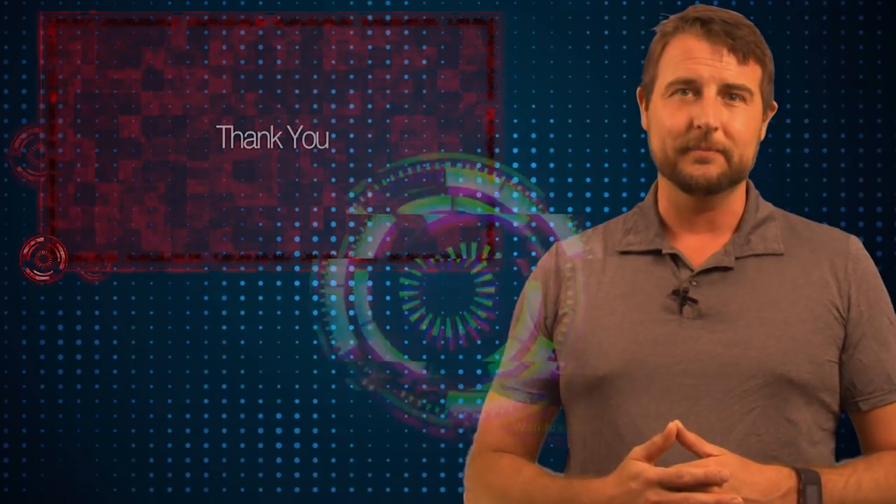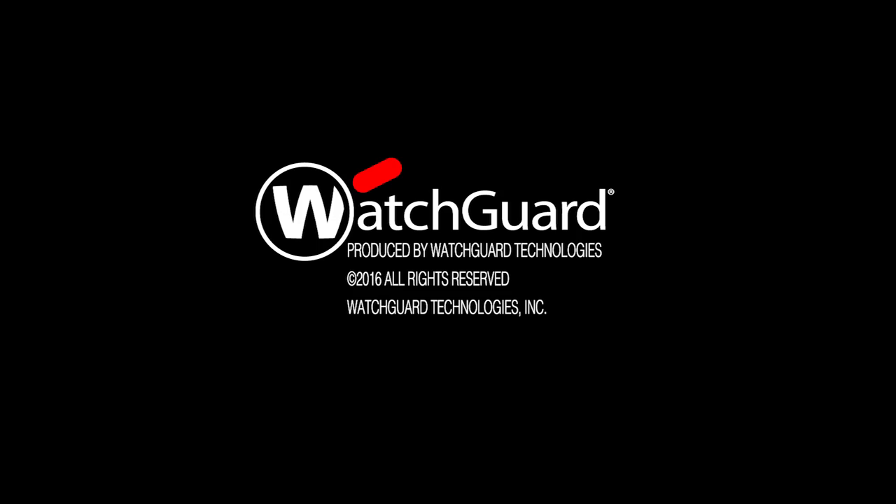That's it for today's story. Thank you for watching. We'll see you next time.